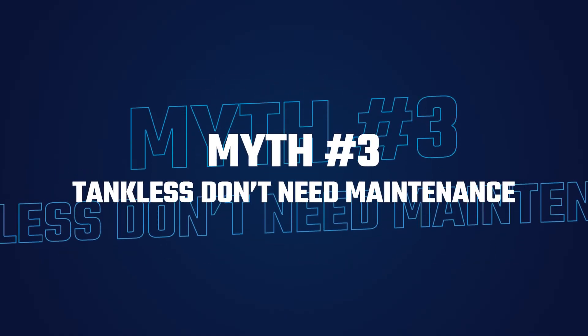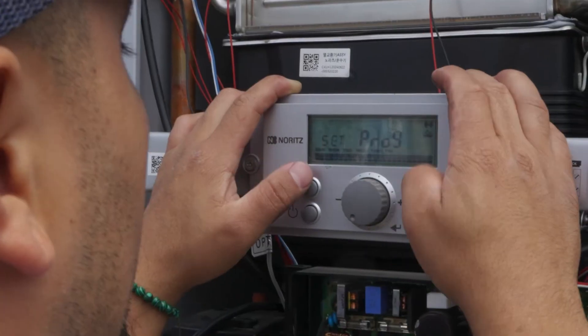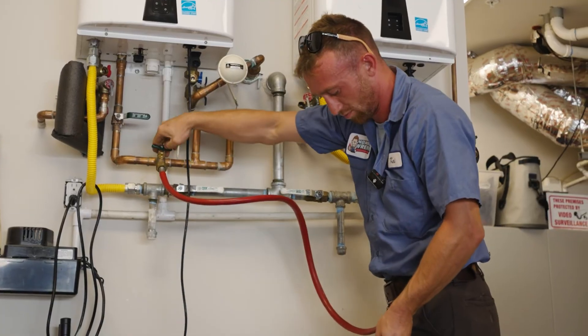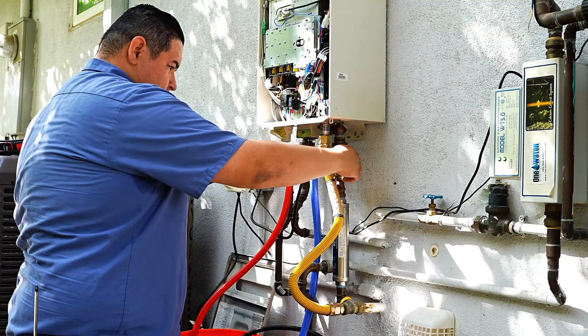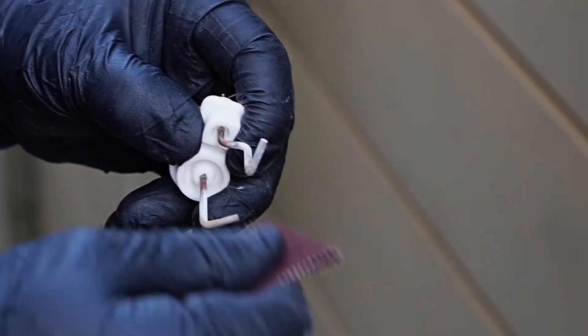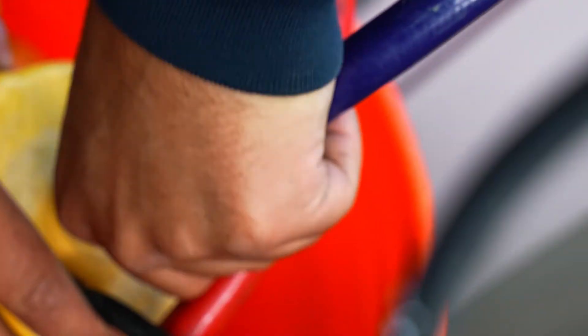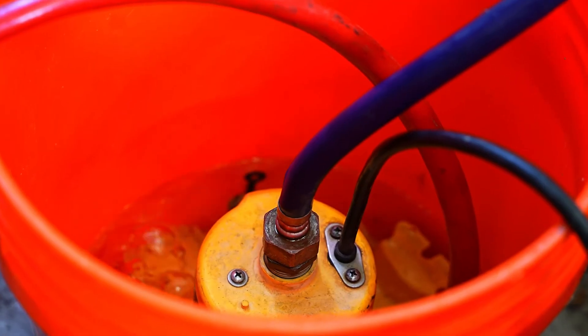Lastly, there's one more myth to debunk: tankless water heaters don't need maintenance. There's a misconception that tankless water heaters are essentially maintenance-free. This is actually not true, because tankless water heaters not only need maintenance, but also benefit from it. Scheduling annual tankless water heater maintenance can extend the lifespan of your system and provide preventative care from normal wear and tear. Flushing your tankless water heater can descale it and help it maintain its water heating efficiency.